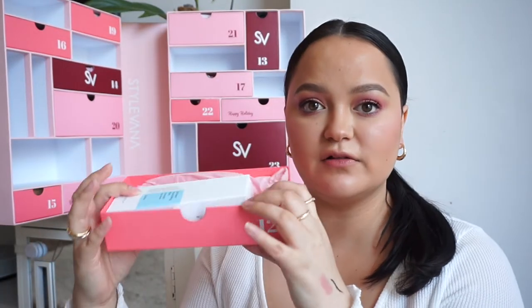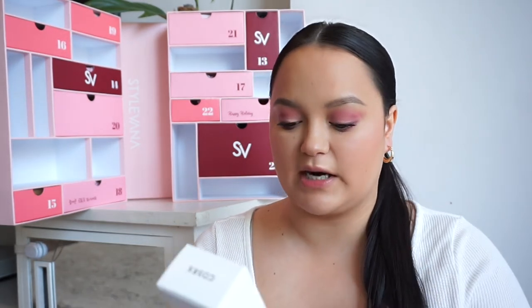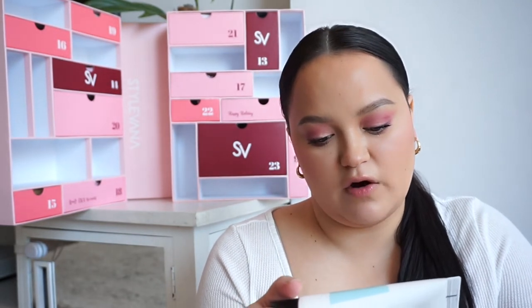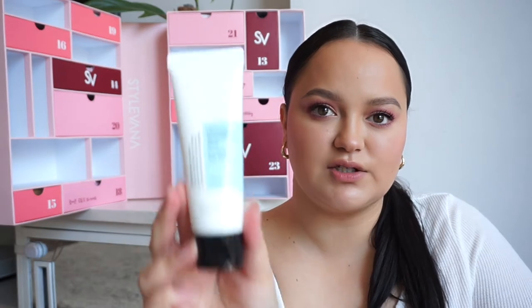In number twelve, we have a product from COSRX, which I'm really excited about. I watch a lot of skin-focused content and people always talk about COSRX. This is the Ultimate Nourishing Rice Overnight Spa Mask — enriched with more than 68.9% rice extract, it provides intensive nourishment with deep moisture and brightening. I love a good hydrating overnight mask, so I'm very excited to try this one.